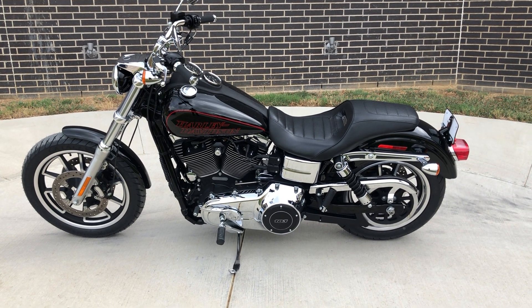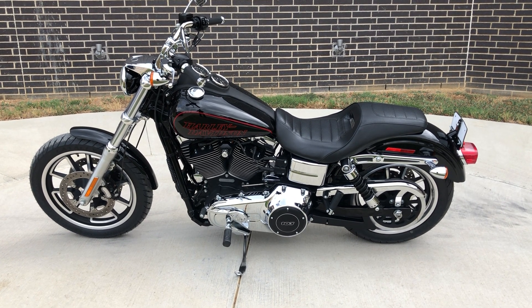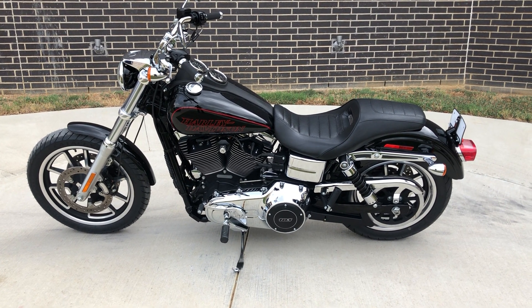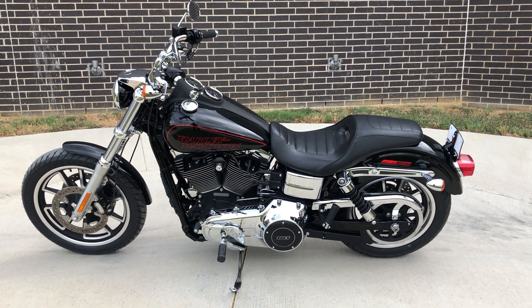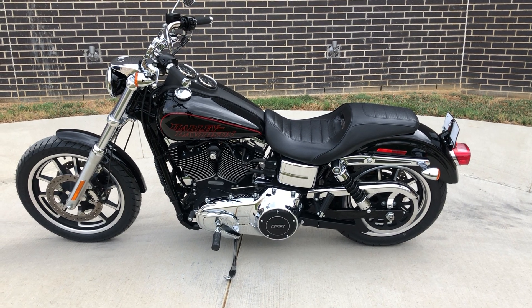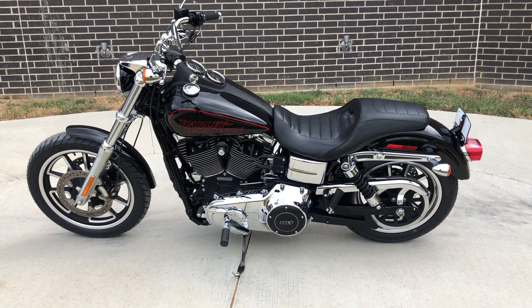Howdy folks, this is Rusty with American Motorcycle Trading Company here in Bedford, Texas. We've got a 2015 Harley-Davidson Dyna Lowrider and this is going to be one of our certified pre-owned motorcycles. It's been through our 32-point pre-delivery inspection. We test rode it, made sure everything was working correctly, and gave it a professional detail.